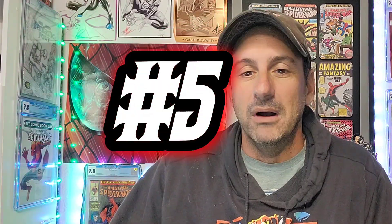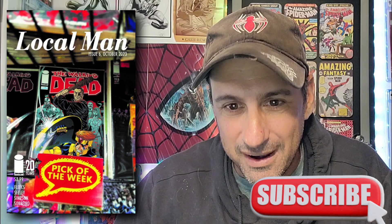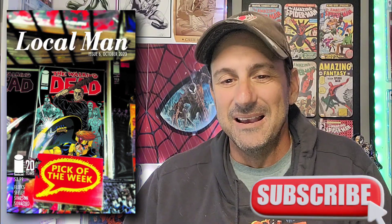Top five — here we go. Local Man issue 6, Cover D, done by Tim Seeley — the Walking Dead 20th Anniversary Team-Up variant. This is awesome. It's set in a comic shop or a shopping cart with a whole bunch of Walking Dead comics. You have Negan with the baseball bat trying to smash Cross Jack, which I thought was awesome. It's got a pick of the week sticker on there — hey, pick this one up, you've got to read this one. As a huge Walking Dead fan, I absolutely love this cover. It's a creative and different type of cover.